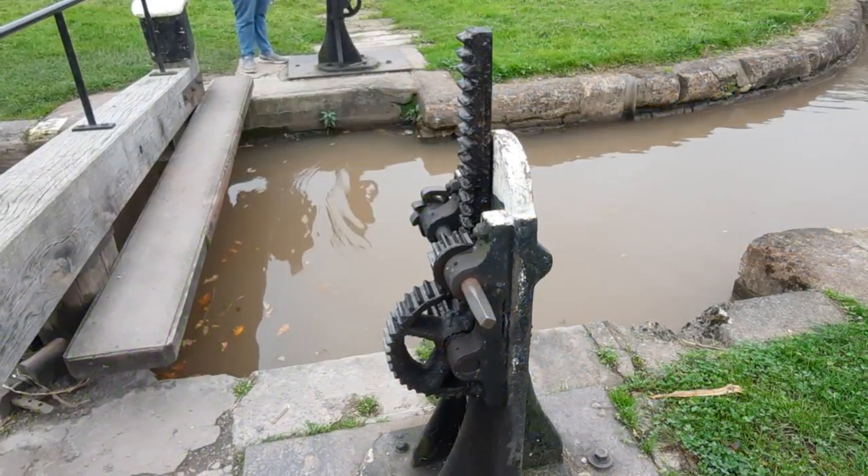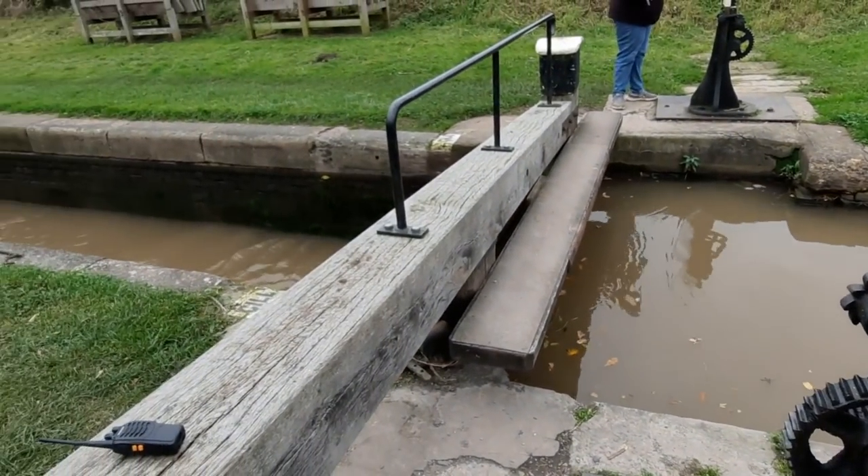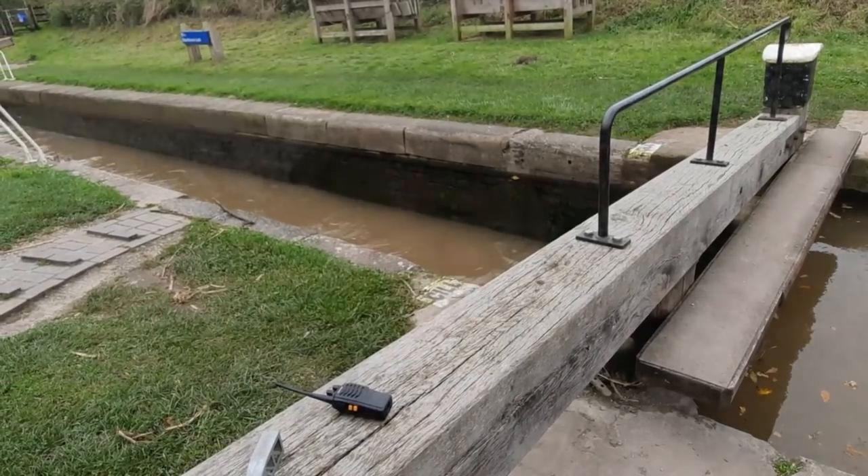I just opened that paddle to flood the lock for Chugs, and the windlass flew off and caught me on my left cheek. I actually got blood on the windlass — it nearly knocked me out to be fair. The windlass came completely off the holder. So yeah, that's hurting. I think that's going to bruise.